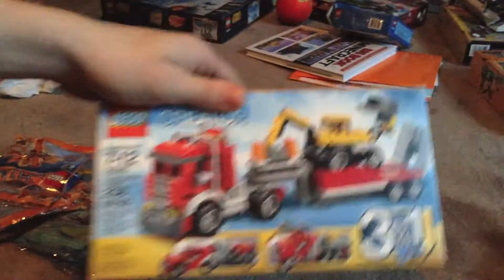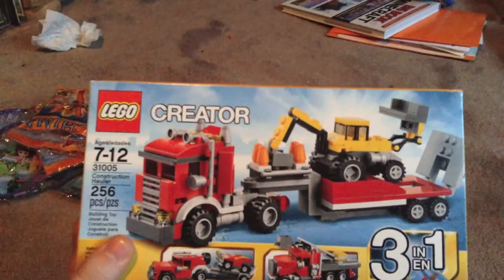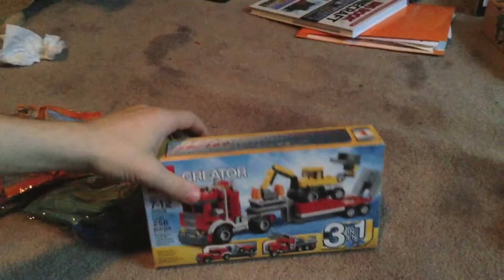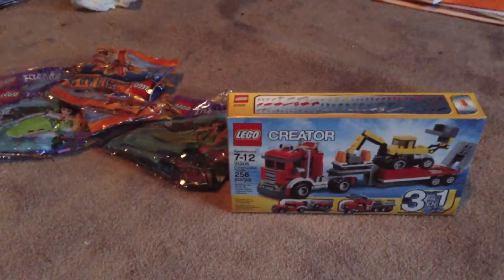So let's get on to the stuff I actually got today. The first set is a Creator set — well, both of them are Creator sets. The Construction Hauler, 256 pieces. Got this set for $8.98. That's a pretty good deal — over 256 pieces, that's probably around a $25 price point normally.